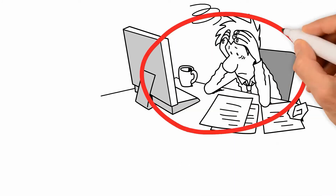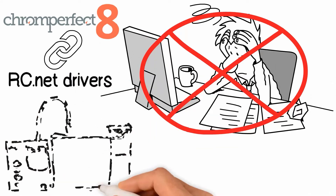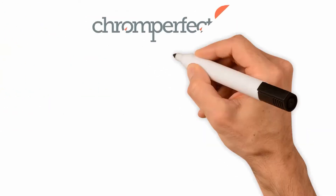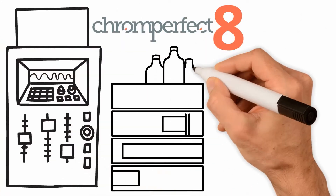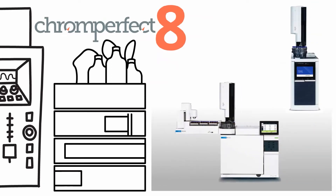Rather than the time-consuming task of developing custom drivers, Chrome Perfect now supports the RC.NET drivers supplied by manufacturers for LC, GC, or CE instruments. This means that Chrome Perfect 8.2 now supports all of Agilent's chromatography instruments, including their range of HPLCs, in addition to the latest 8890 and Intuvo GCs.